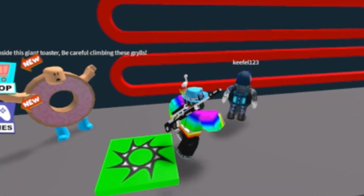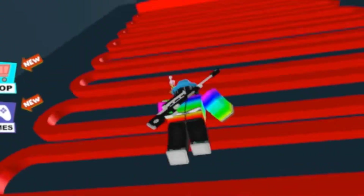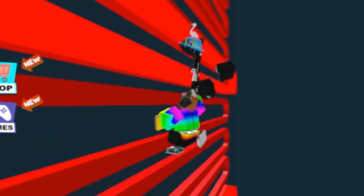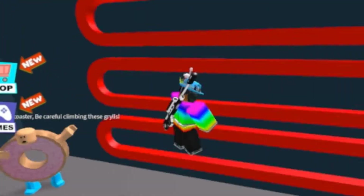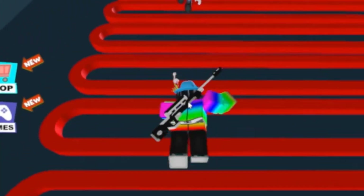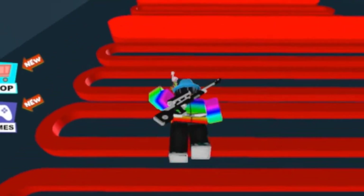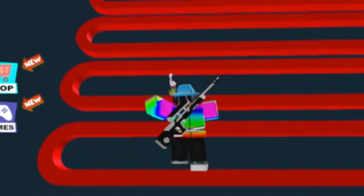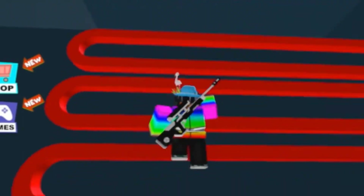Be careful climbing these grills. I didn't realize that - oh, I'm going really slow now. I just died on the second to last one. I'm doing okay - you're right in front of me. I'm on the last one! I'm on the side - I did it! Yes, I did it!